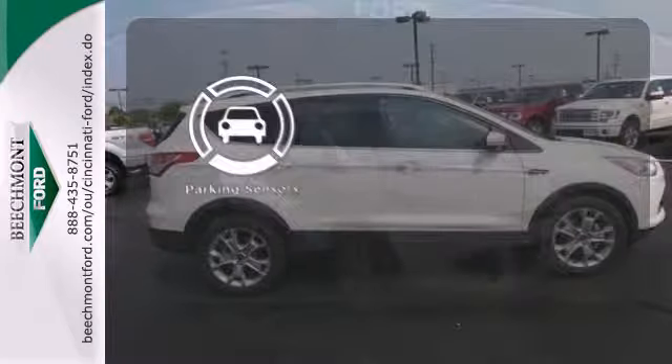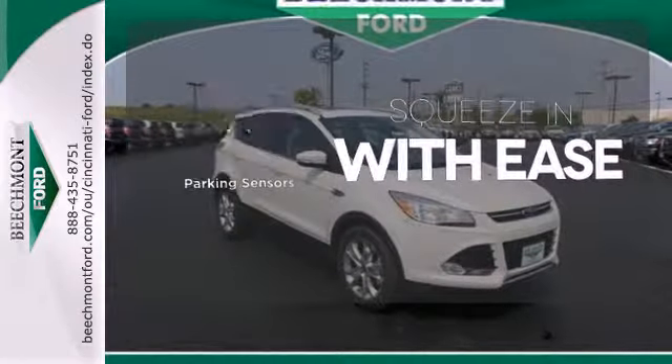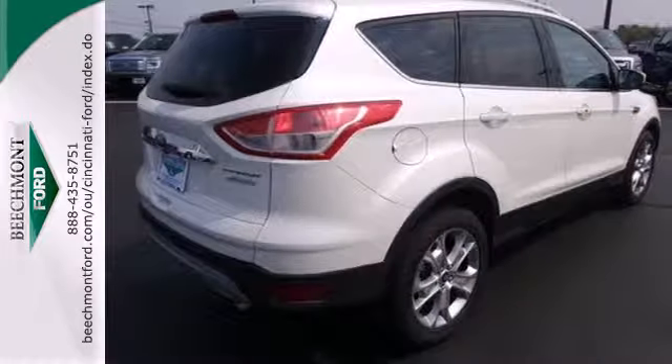The parking sensors let you squeeze into tight spots with ease. Your family will love this Escape. See it for yourself today.